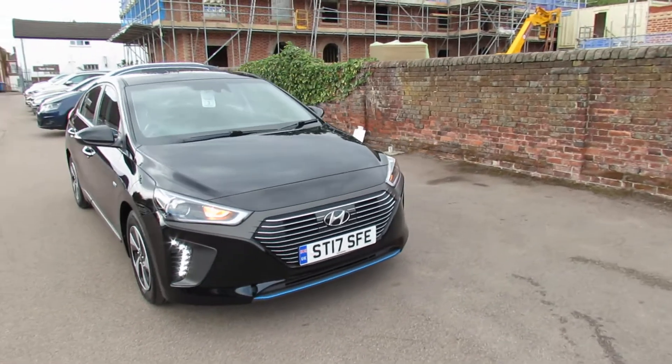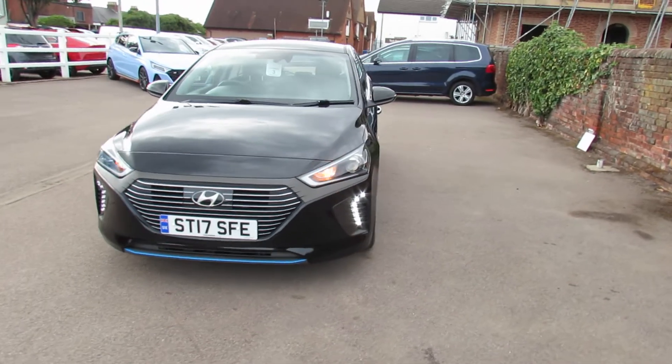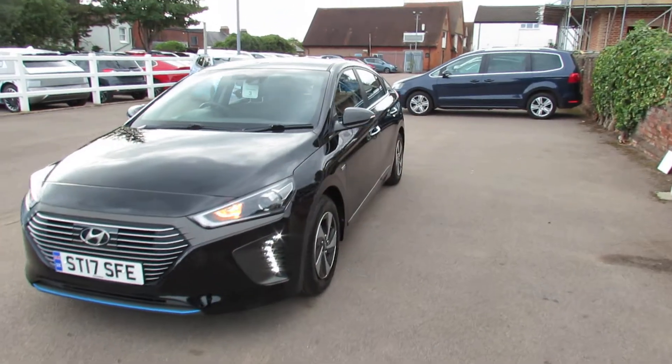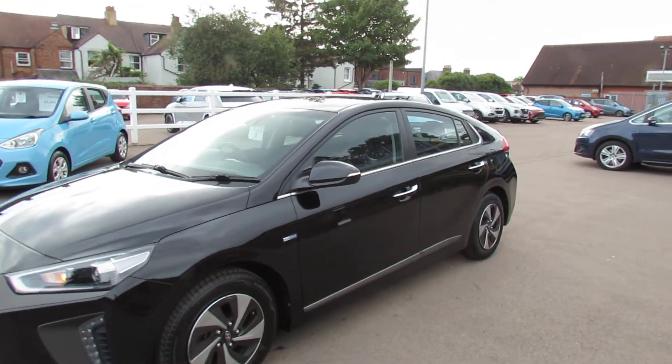Starting on the front, as you can see you've got daytime running lights and you've also got front fog lights on this. Coming round to the side, we've got color-coded door mirrors with integrated indicators.